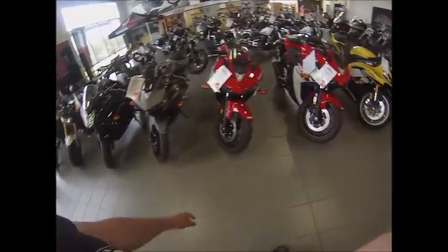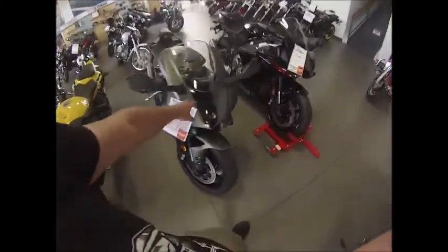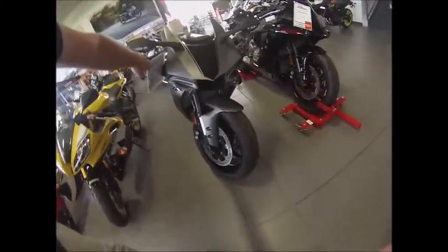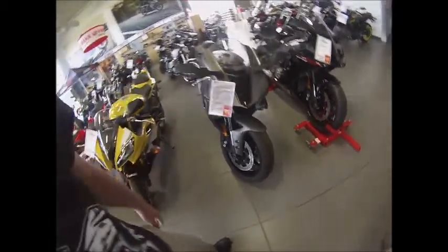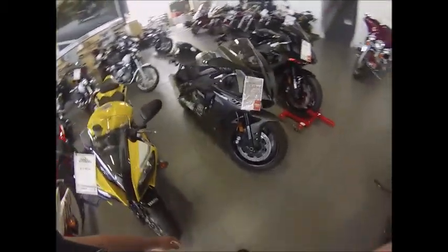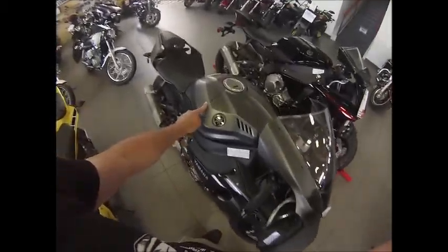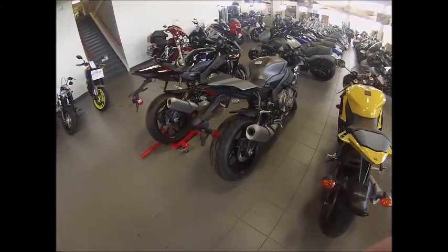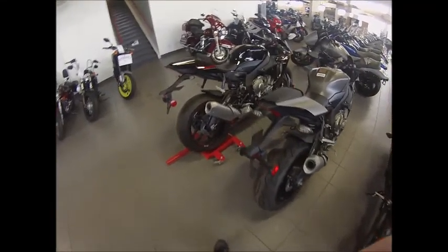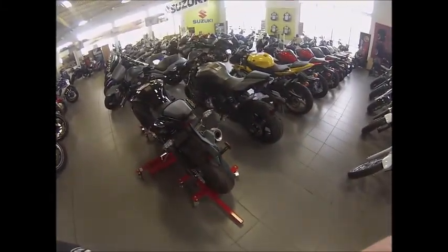Check out this guy — look at that! That's the new R1. Isn't that beautiful? It's kind of Ducati-ish with some R6. Just a beautiful bike, and this flat black — I don't know if it's a flat metallic black — look at that, that's absolutely beautiful. Vroom vroom!